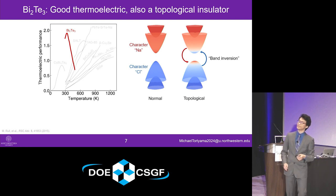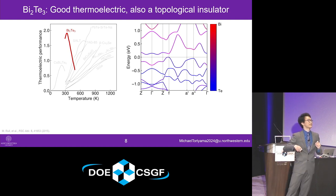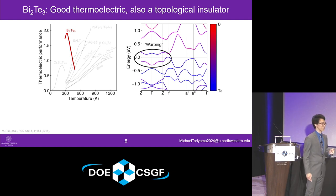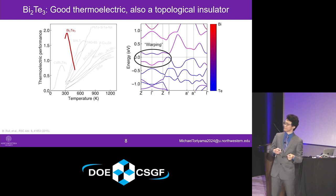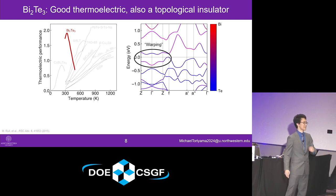In a real topological insulator material like bismuth telluride, band inversion manifests itself in the electronic structure where you can see that all the bands on the bottom are mostly tellurium-derived, except with a little bit of bismuth character, and vice versa for the conduction band. What's interesting about bismuth telluride is that the bands that are inverted in atomic orbital character have this undulating, highly non-parabolic form that we refer to as warping. It's been speculated that band inversion is somehow related to this warping effect, and that this warped band electronic structure of bismuth telluride gives rise to its high thermoelectric performance.